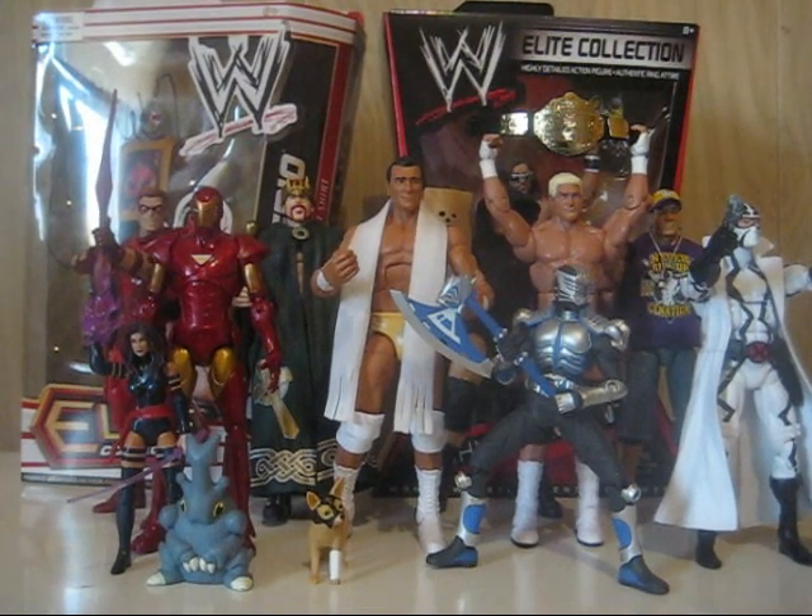Hey, what's up? This is Rafi. I know this is late, but this is my haul of the month from March. The reason I didn't post a video last month is because I left my camera at my friend's house. I finally got it back last weekend at C2E2. So let's start off.